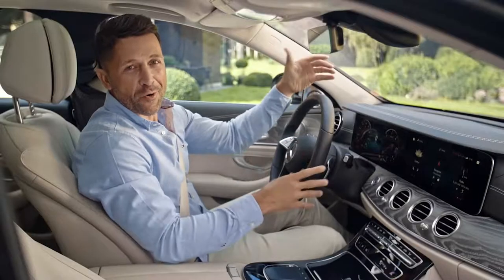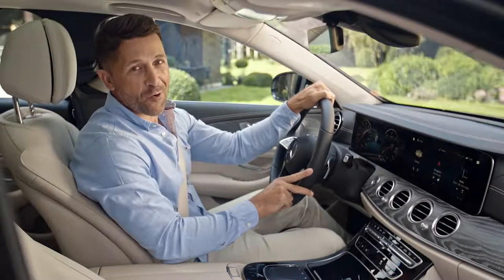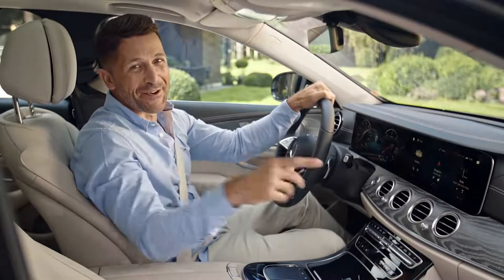The E-Class was always the forerunner when it comes to practical innovations and comfort. And status, of course — those models will always look good on you.